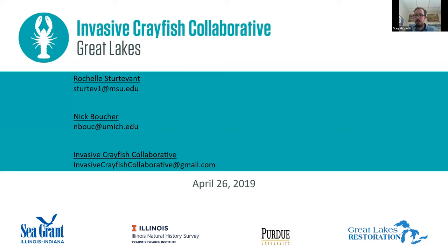Thank you again, Rochelle and Nick, for your time, and thank you everybody else for your listening. With that, I'll end the webinar. Thank you very much.